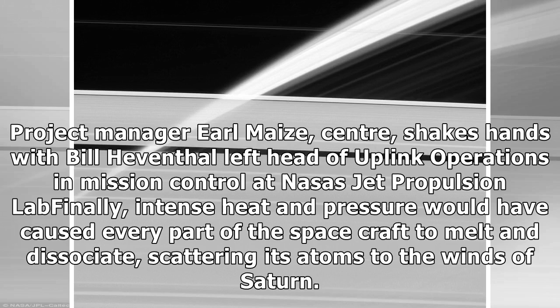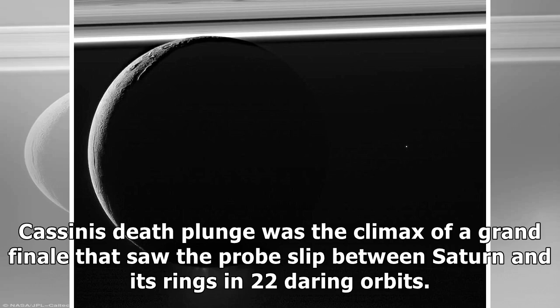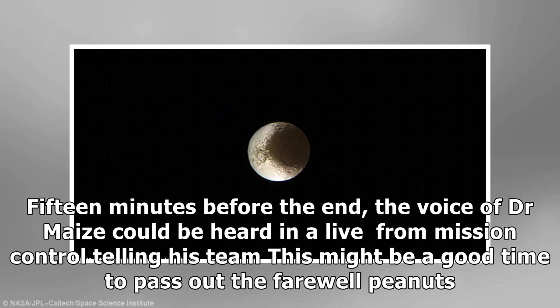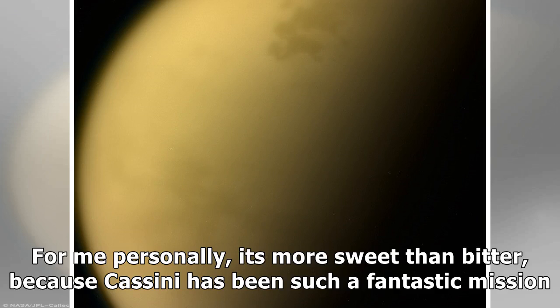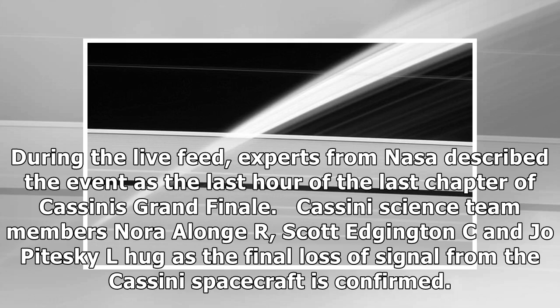Project manager Earl Maize shakes hands with Bill Heventhal, head of Uplink Operations in Mission Control at NASA's Jet Propulsion Lab. Finally, intense heat and pressure would have caused every part of the spacecraft to melt and dissociate, scattering its atoms to the winds of Saturn. Cassini's death plunge was the climax of a Grand Finale that saw the probe slip between Saturn and its rings in 22 daring orbits. Fifteen minutes before the end, Dr. Maize told his team 'this might be a good time to pass out the farewell peanuts.' JPL director Mike Watkins said it's 'kind of a bittersweet event — for me personally, it's more sweet than bitter, because Cassini has been such a fantastic mission.' Experts described the event as the last hour of the last chapter of Cassini's Grand Finale, as mission scientists hugged and confirmed the final loss of signal.